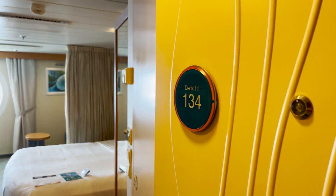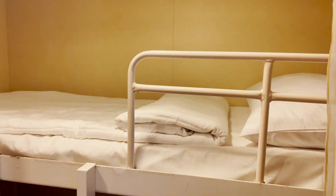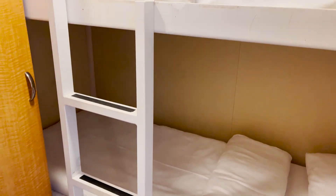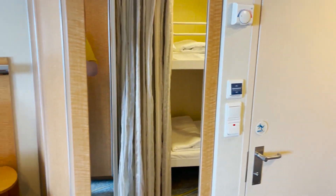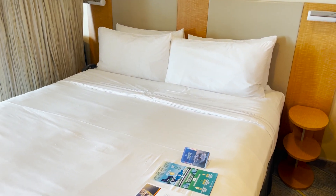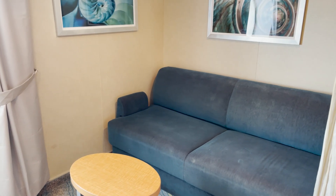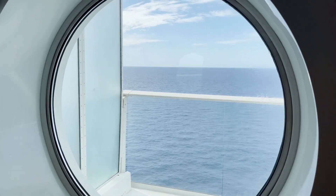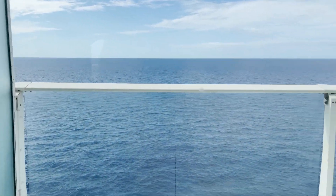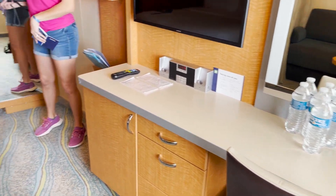Room 11134 is an ultra spacious ocean view which can accommodate six passengers. Similar to the spacious interior, you'll have the bunk space right when you come in with the curtain, and the bathroom space directly across. Then your main bedded area with the Royal King that can split to two twins. The sofa converts to a sleeper for two. The difference from the spacious interior is the large porthole window looking out to the ocean — it almost looks like you have a balcony, but it is just a window.